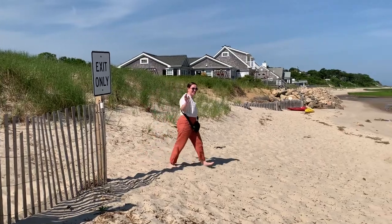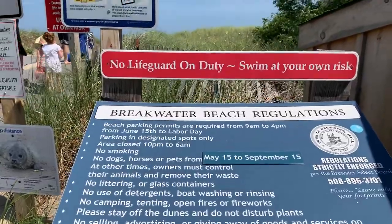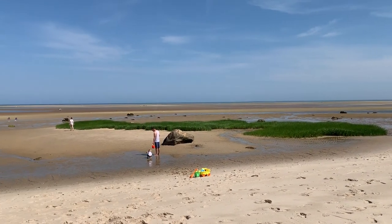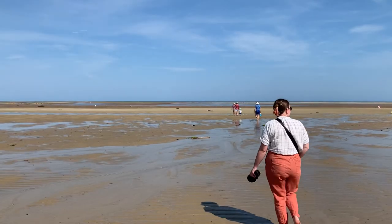You can't be a true Cape Cod expert without tide pooling experience, and Breakwater Beach in Brewster is the perfect place to start. Jenny came along as my tour guide to show me the ropes. We lucked out with the perfect weather and tide conditions for exploring.